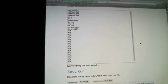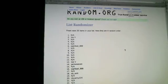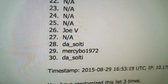Like I always say, I always do the break when the listing ends no matter what. So here we go — we're going to randomize this list three times. There's one, there's two, and number three. You got NA at one, down to DA Salty at 30, randomized three times.